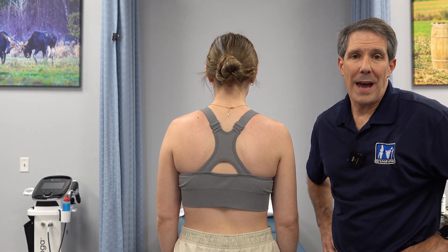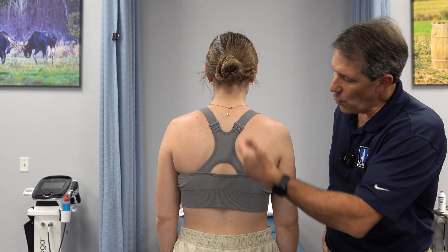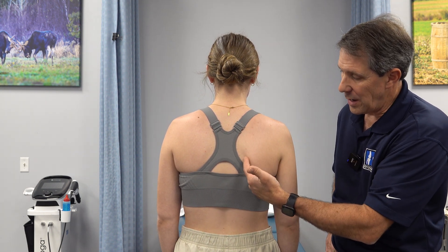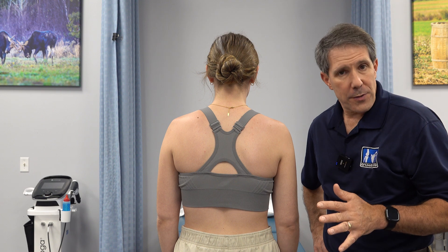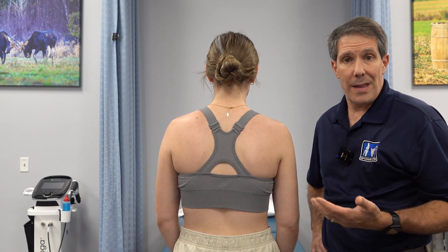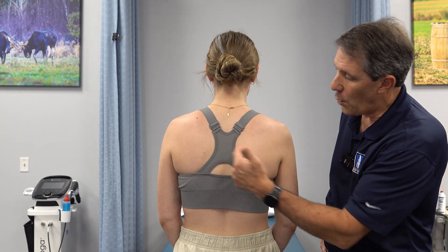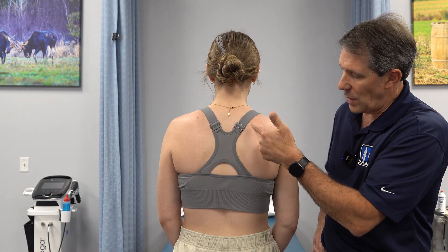Hey everyone, this is Paul from OrthoEval. Have you ever had inner shoulder blade pain, especially right in this area? I've been a therapist for a long time, and when I was a new grad therapist, I used to treat a lot of people with what we suspected was rhomboid strain or levator scapula strain.